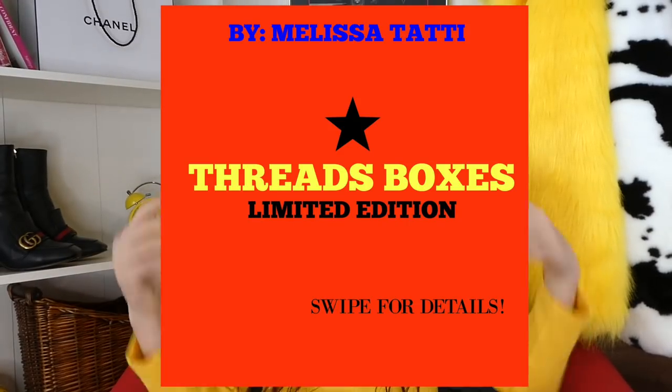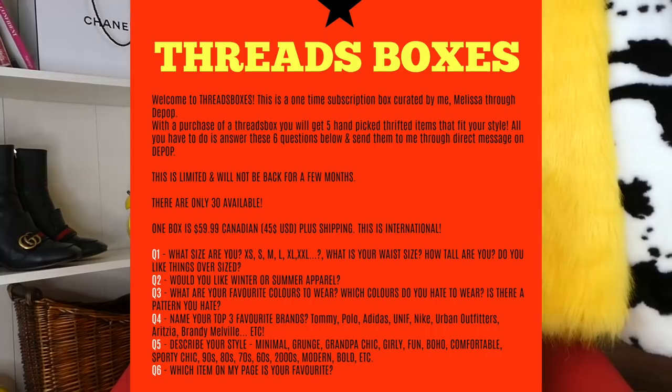As you guys know, or if you do not know, I actually on my Depop have something called Threads Boxes where I, Melissa, pick out five items for you guys. It costs $59.99. A month and a half ago I released my first set of Threads Boxes — there were only 30 available. They sold out and you guys asked for more, so I'm going to release 30 more starting right now. Boxes are live. Go check those out on my Depop. It's pretty lit — I'll leave the link in the description. Now let's get into this thrift haul.